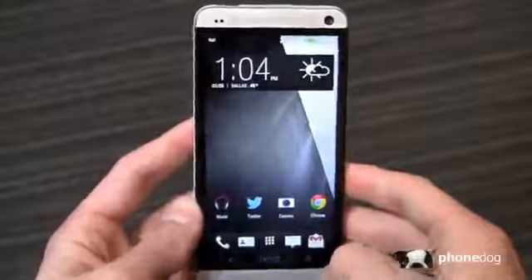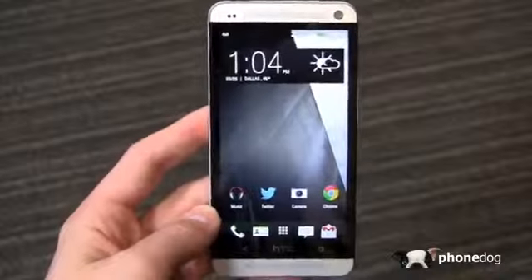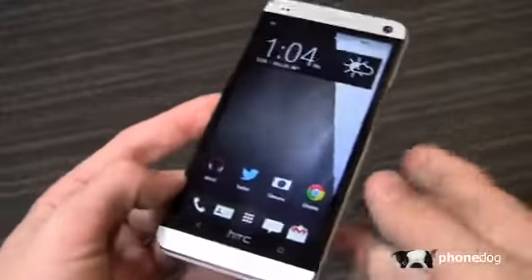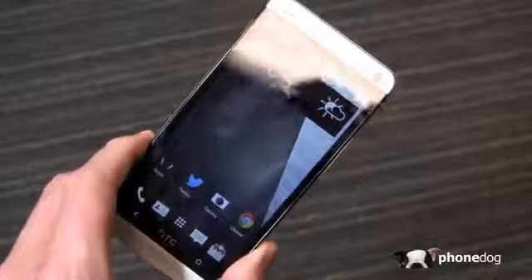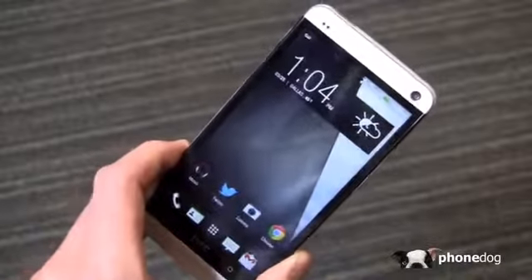Day 14 with the HTC One, and I'm really still enjoying this phone a whole lot. That said, it's the unlocked international version, so there are some things I miss about having a carrier-branded U.S. device. I'll always err on the side, at least for my personal device, of carrying the U.S.-branded one.